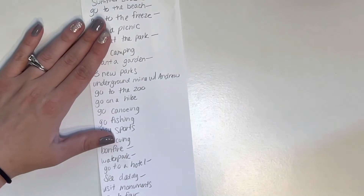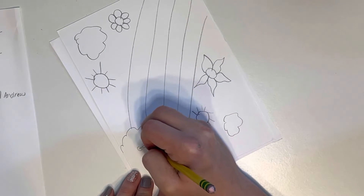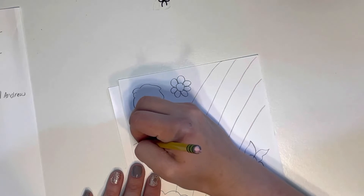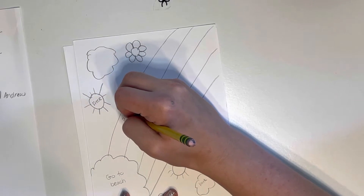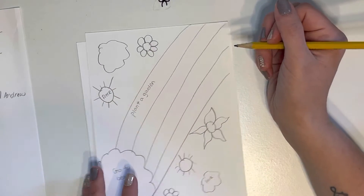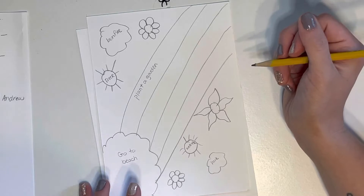I'm just going to write slightly on them so I can start coloring them in as well. I'll write the Freeze because I know what that is, and then the park, and I'll see about planting a garden. We had a bonfire, we went to the water park — which was also on our vacation — and the hotel.